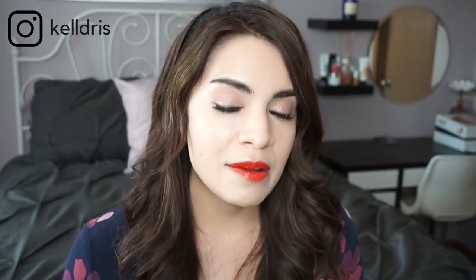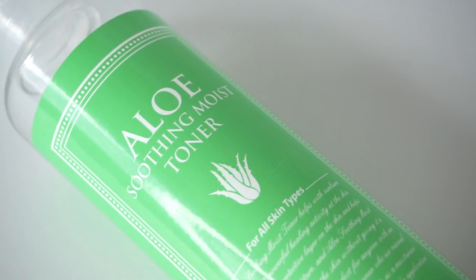The toner I would choose is the Secret Key Aloe Soothing Moist Toner. This retails for about $12 and it's a huge bottle. It has some really great hydrating ingredients — we've got aloe, but also, and most people don't know this, there's actually a little bit of snail secretion in this one as well. It's a deeply hydrating watery toner that is accepted by the skin immediately — it just absorbs right up.